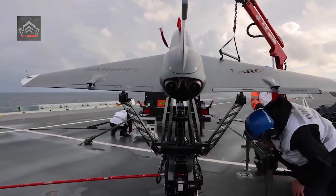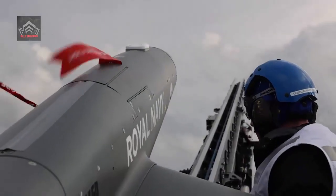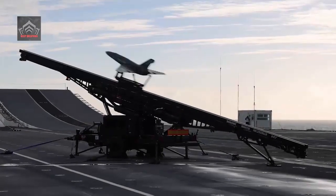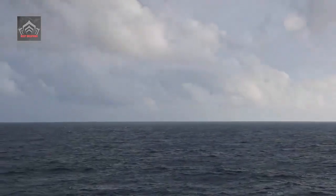The jet-powered Banshee, which looks like a mini-fighter aircraft, has a wingspan of about eight feet and is fitted with twin 45-kilogram thrust gas turbine engines, giving a total of 90 kilograms of static thrust.